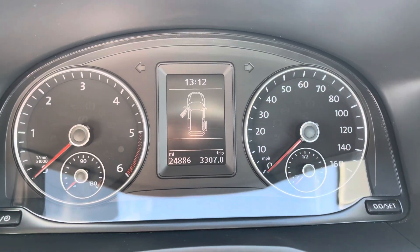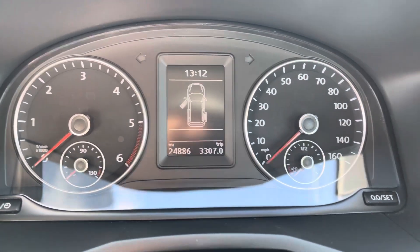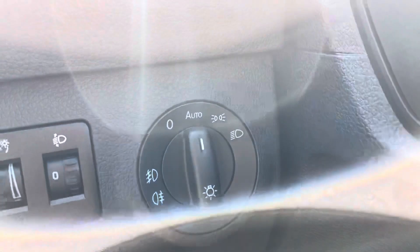This vehicle does come with 24,886 miles on the clock and it is also fitted with the automatic headlights and automatic wipers.